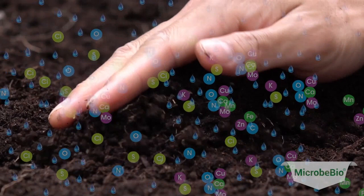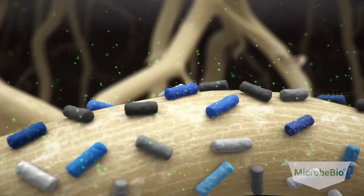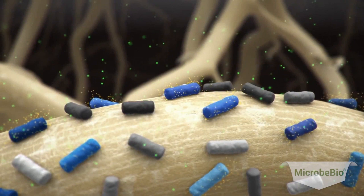Bio-rationals provide low-impact solutions for pest control and plant health. Botanical extracts, minerals, and microbial products effectively manage pests and diseases without harming the environment.